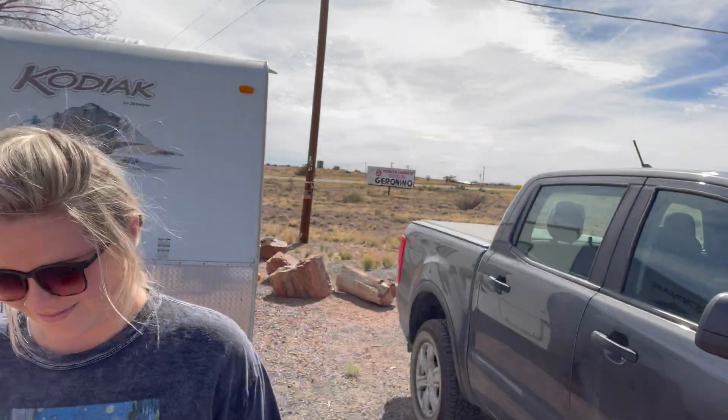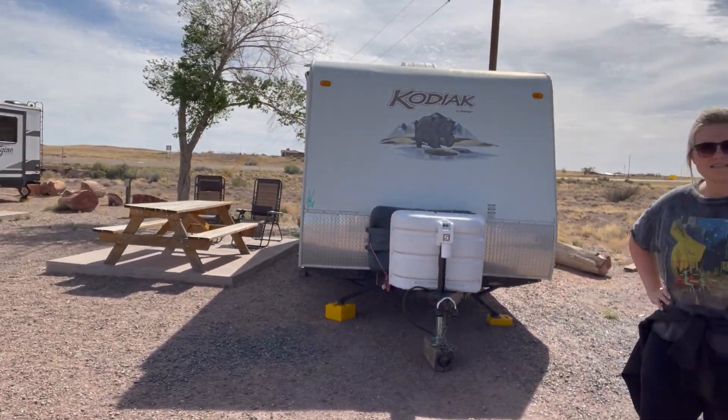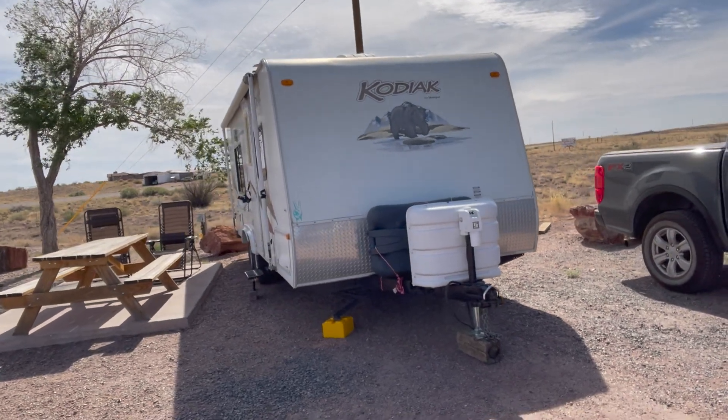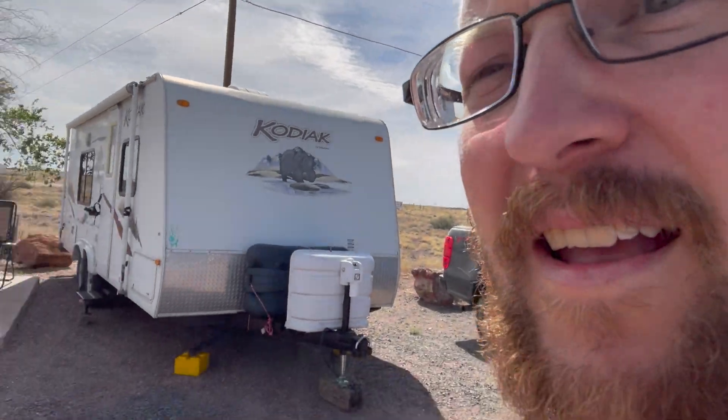Here we are at Petrified National Forest. We are at our site. It's a pull-in site — it was a little tight. It's got big old petrified wood on either side, so we had to park a little crooked. We are going to check out this area on our way over to Flagstaff. This was a good stop for us and we were able to get an electric site for the night.